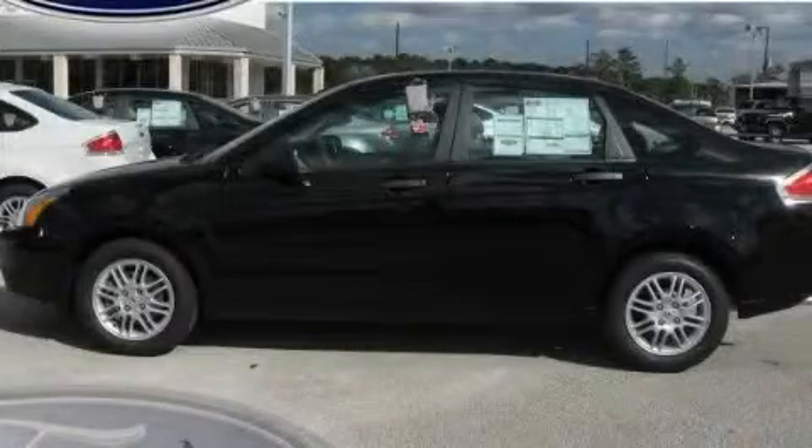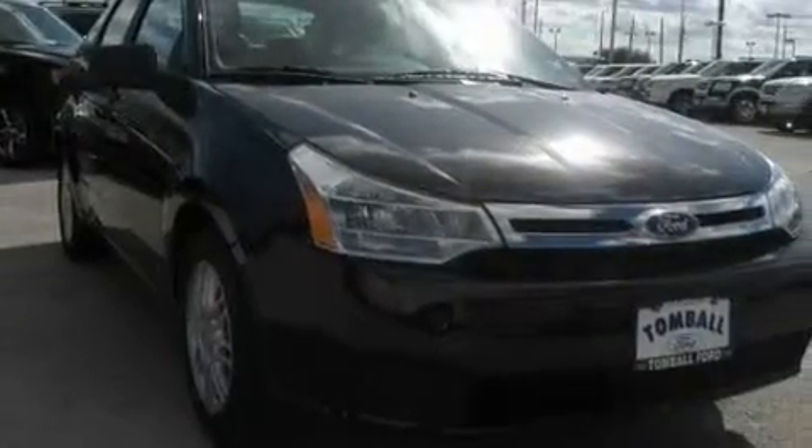This is a brand new 2011 Ford Focus. It features a 2.0-liter 4-cylinder engine and a 4-speed automatic transmission.